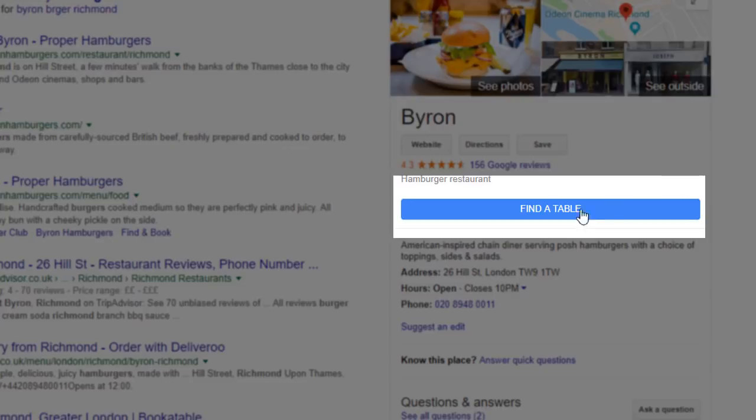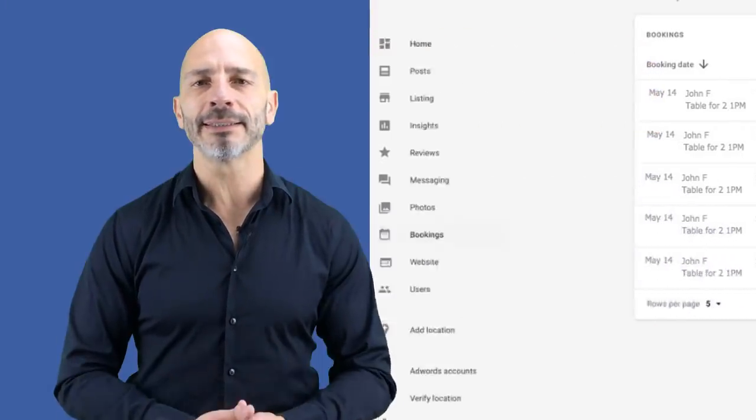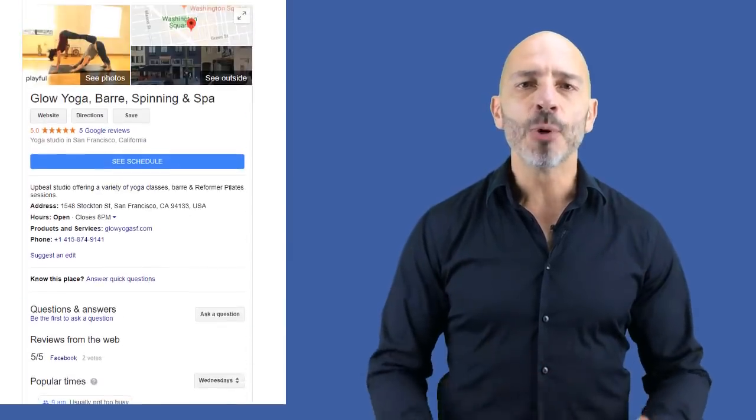Feature number seven: Add a Booking Button to your Google listing. If you're a service-based business that relies on appointments, you'll love this. You can add a booking button directly into your Google My Business panel, allowing visitors to book straight from your listing. It makes your listing stand out and turns viewers into customers much faster. The booking process is trackable in your dashboard. Caveats: it's only available in certain countries, and you'll need an account with one of Google's supported scheduling providers. Log in, click 'Accept Bookings on Google,' and sign up with a provider. If you're already a partner, the button should have been added automatically.